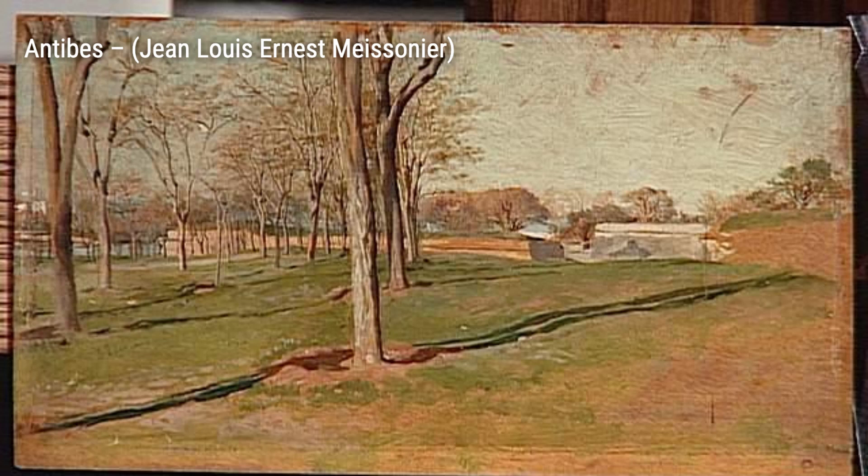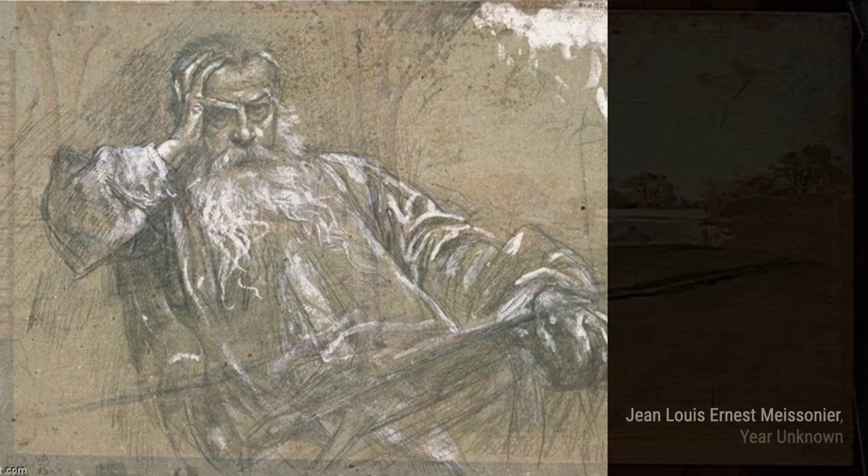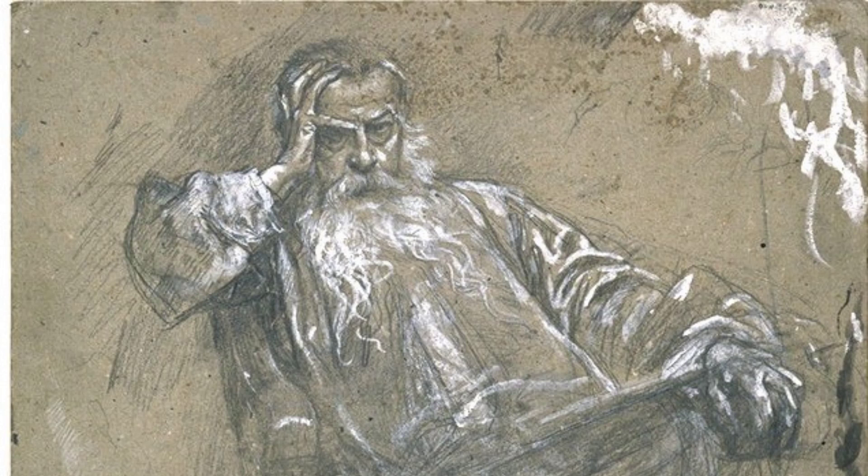Let's start with 'An Undergrowth.' In this painting, Meissonier captures the beauty of nature with intricate brushstrokes, transporting us to a serene forest setting. Next up, we have 'Antibes.' This artwork showcases Meissonier's ability to capture the essence of a place. The vibrant colors and precise details bring the coastal town of Antibes to life.